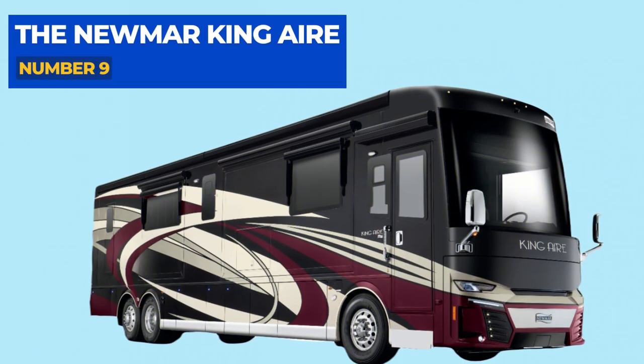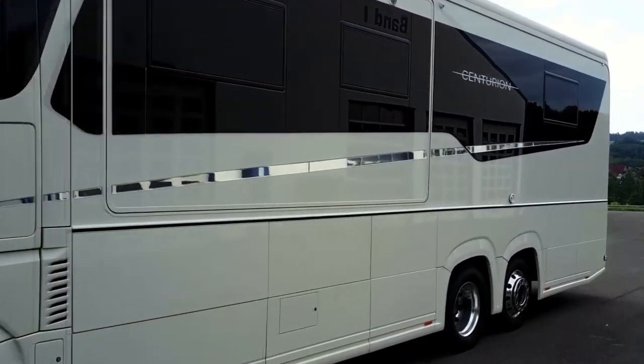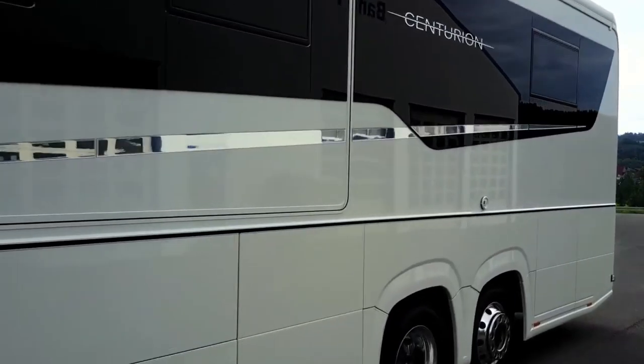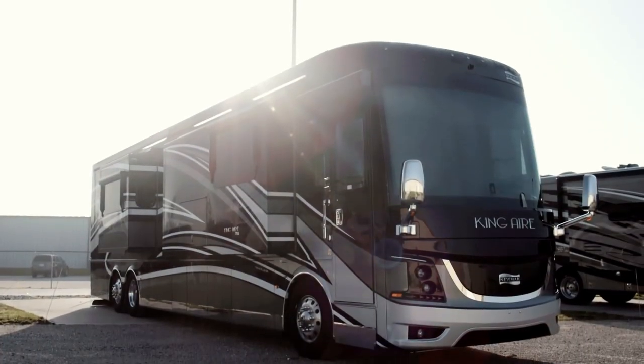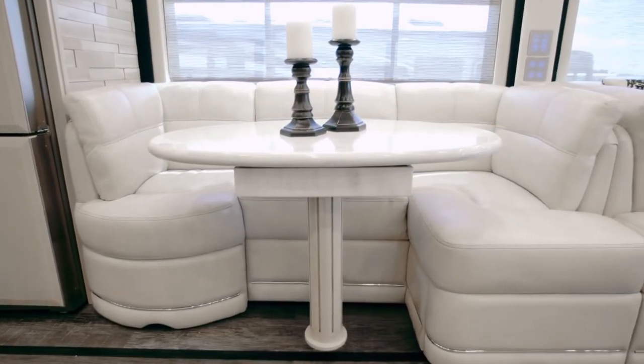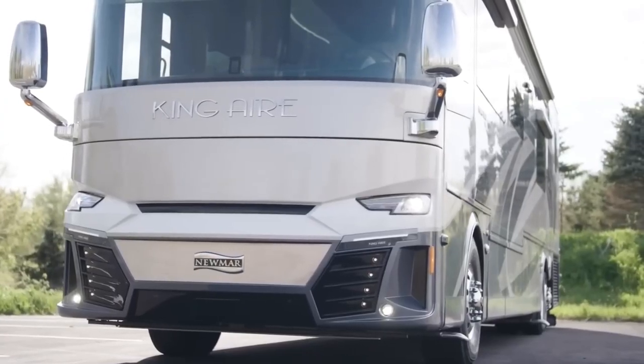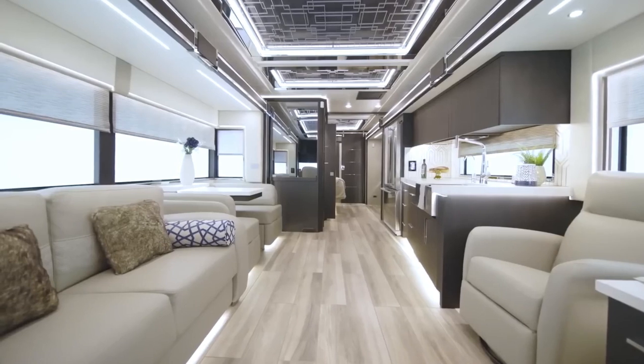Number 9: The Newmar King Air. The sleek and modern design on the outside and the chrome and hardwood-studded interior of this motorhome makes it feel like a private jet. Everything about the King Air is new and cutting-edge, not to mention the highest possible standard of craftsmanship.